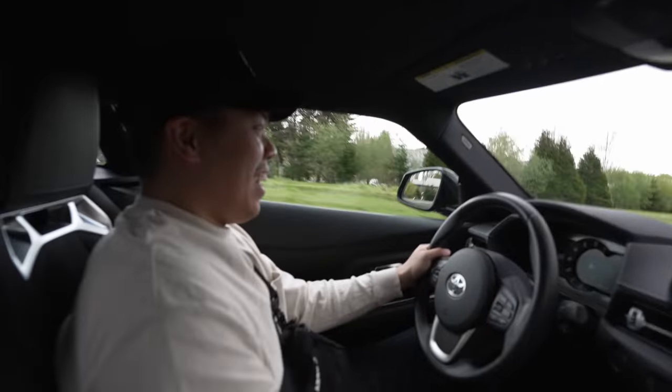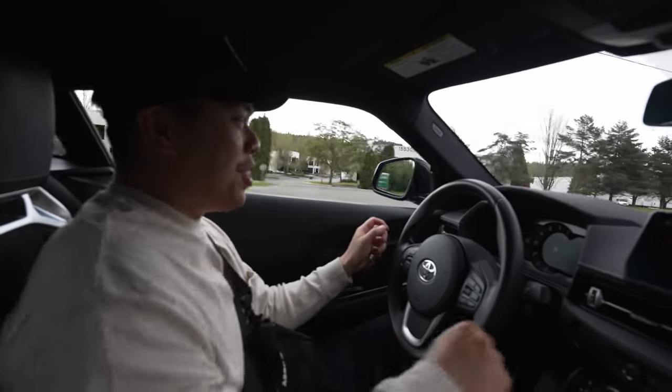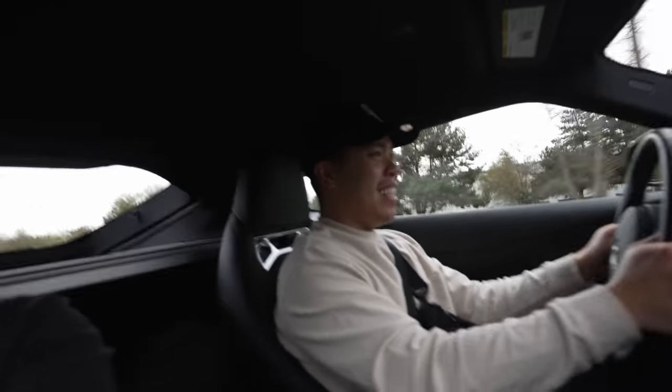Holy shit — as stock as this is, I still get the adrenaline of just shifting through gears. Holy moly, that was nice. It's surprising to me how fast the car is stock.